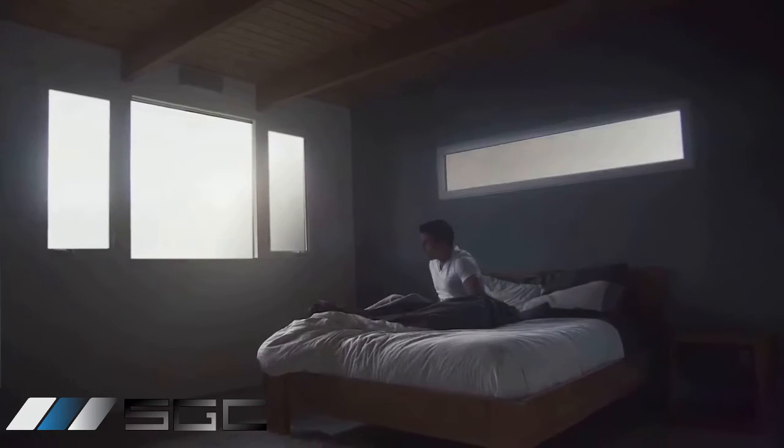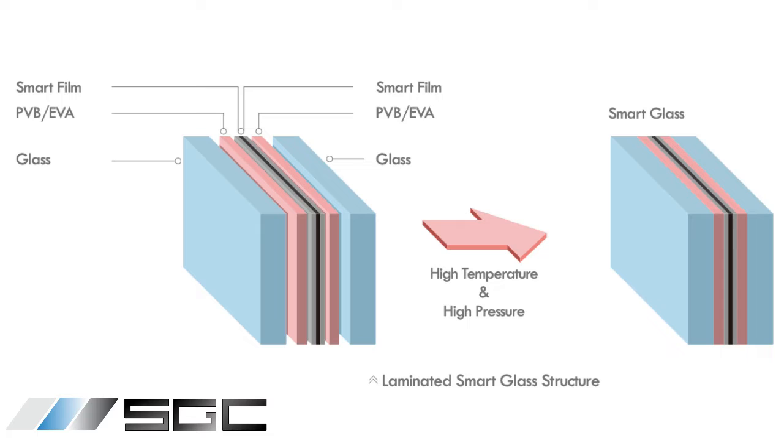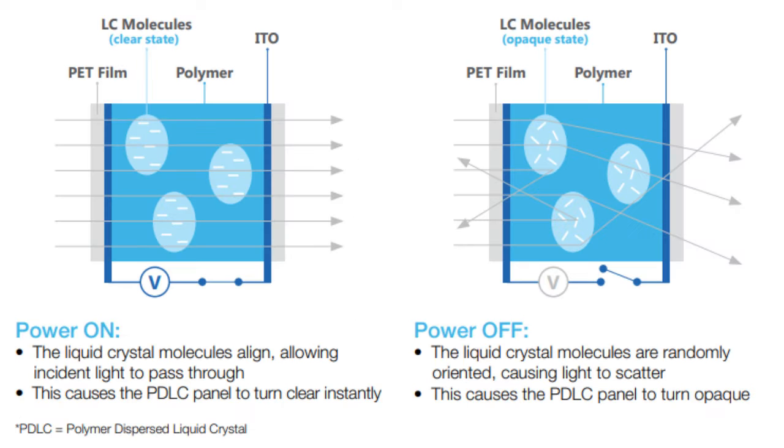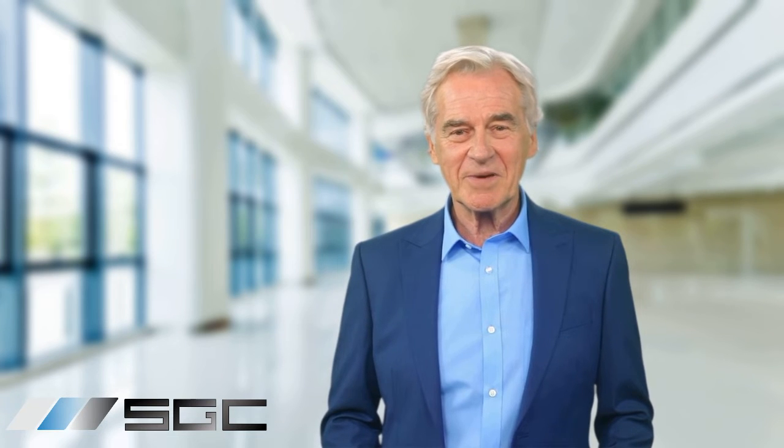Switch glass is transforming how we use our windows and glass doors. How does it work? Switch glass has two layers: a conductive layer and a layer with liquid crystals. When electricity flows through it, the liquid crystals align, making the glass transparent. Turn off the current and the crystals lose alignment, instantly giving you privacy. It's like magic.